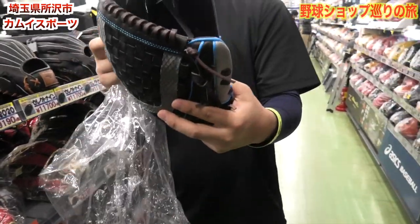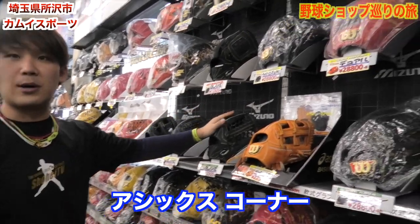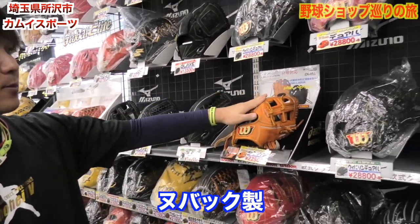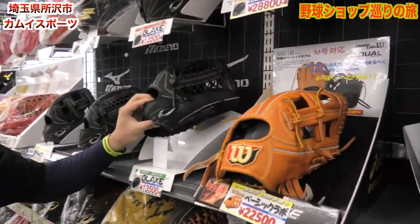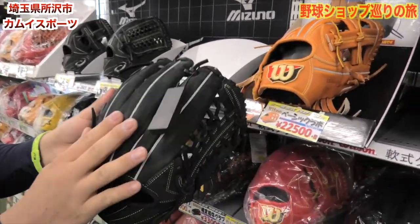これすごいな。お値段2万1,600円となってます。で、これに行くとASICSのグローブがありまして、ヌバックっていう、普通のグローブの革の逆裏側を使ってるグローブですね。遠目から見ると普通の黒いグローブに見えるけど、これヌバックです。